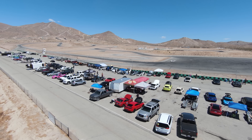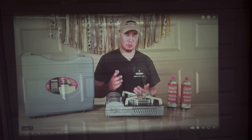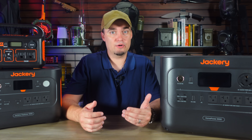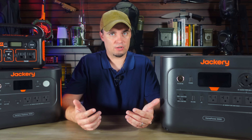Another thing people don't think about a lot is tailgating and backyard events. Small solar generators are great for powering speakers or even a small projector if you're doing an outdoor movie night, and since they're silent, you're not breaking park rules or annoying the neighbors with loud engine humming in the background for hours on end.